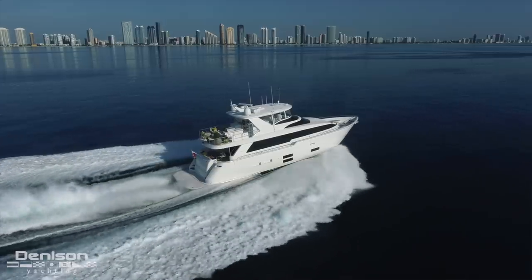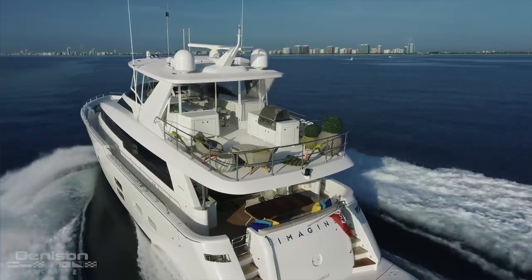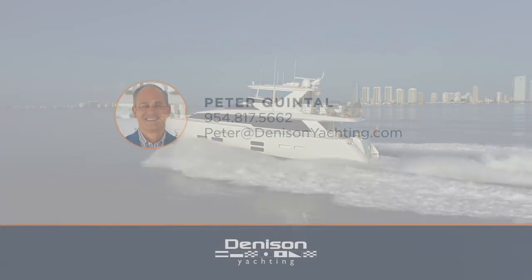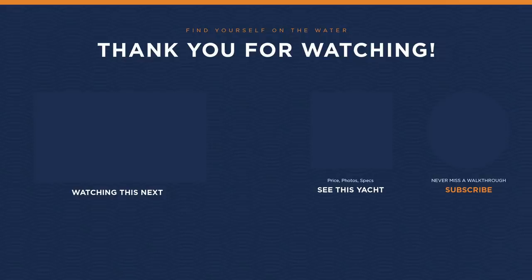On behalf of the entire Denison team, Peter Quintel and myself Ryan Alexander, thank you so much for joining us on today's walkthrough of this 2018 Hatteras M75. If you'd like to see her in person or if you have any more questions, you can reach out to Peter anytime. Thank you so much for joining us.